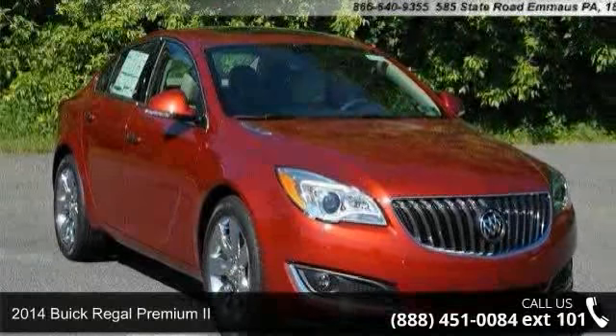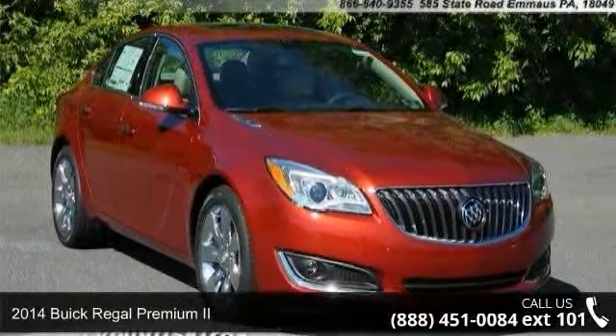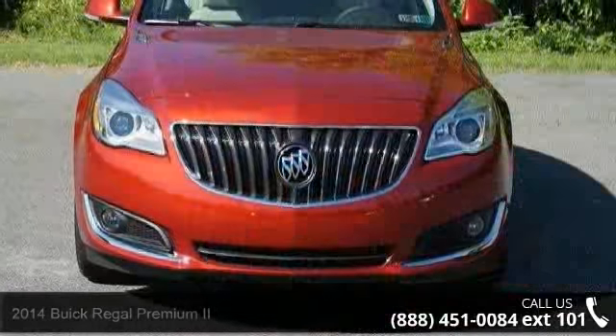Step into the 2014 Buick Regal. If you are looking for an automobile with great features, look no further.